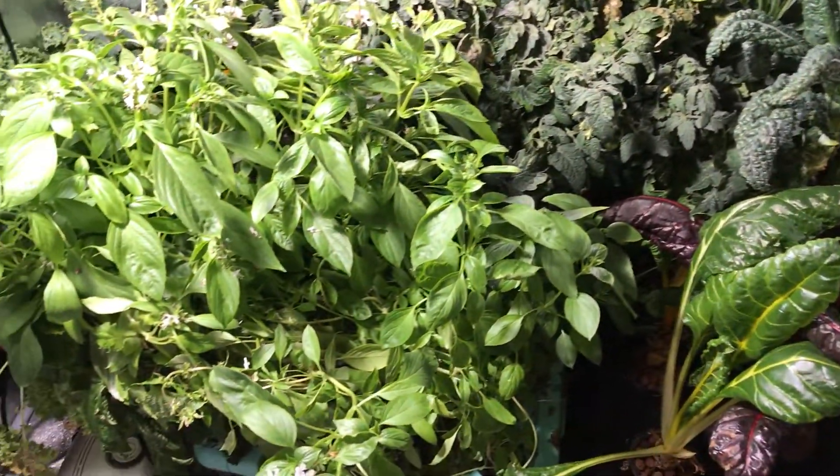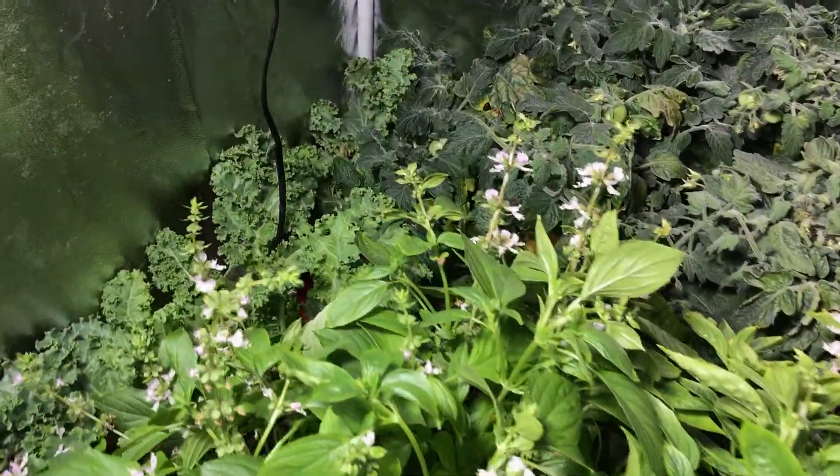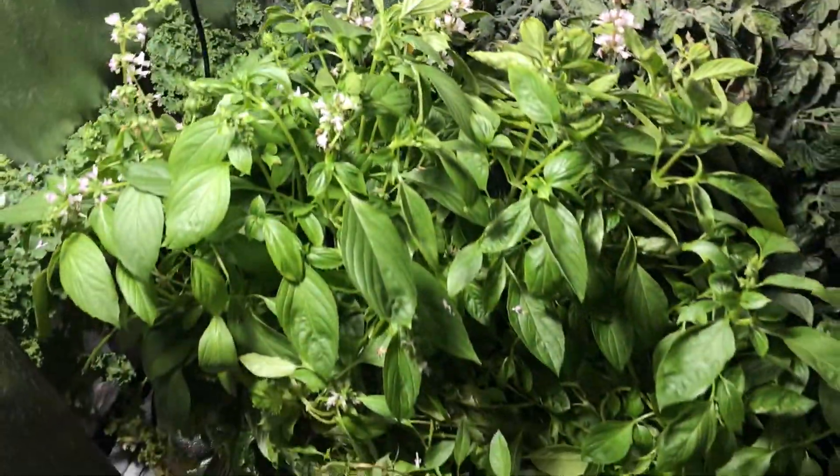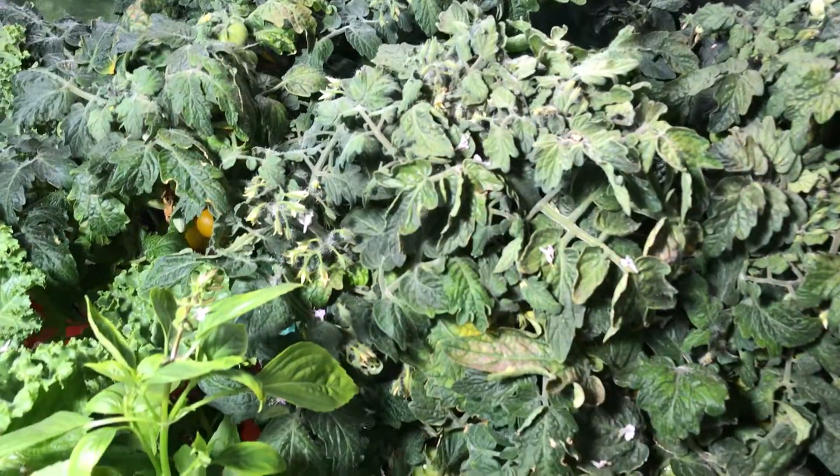I have four DWC systems set up here. On the left side I have curly kale. On the bottom right I have Thai basil as well as shiso — there it is. I also have four micro dwarf tomato plants.